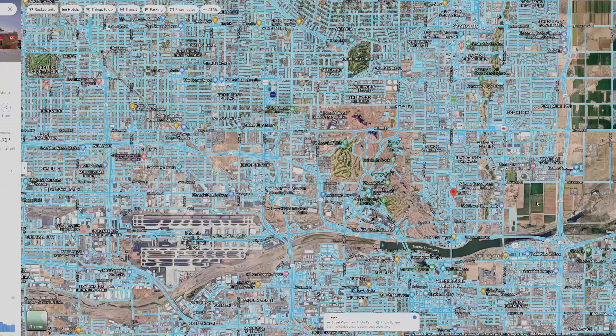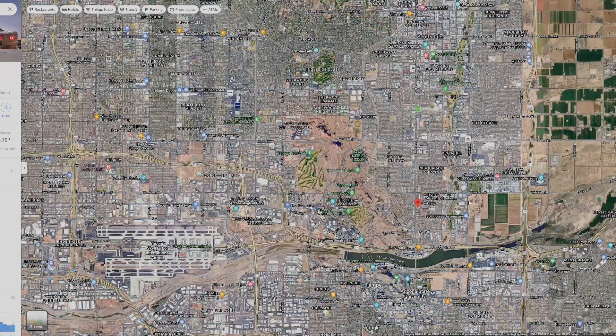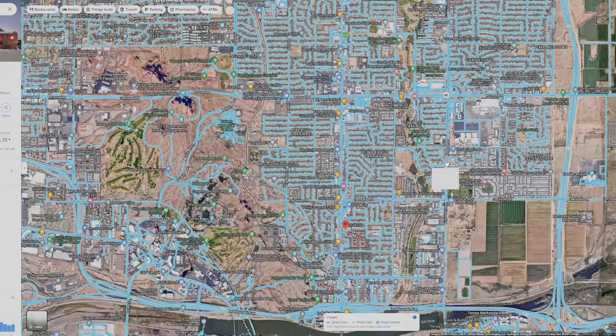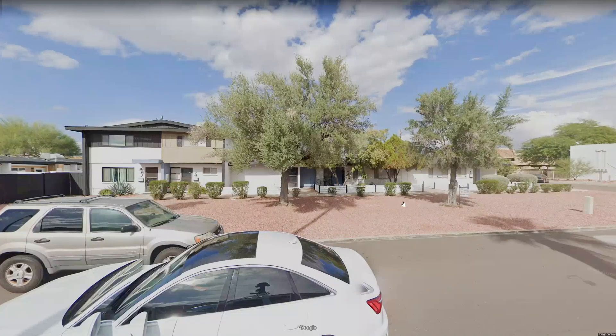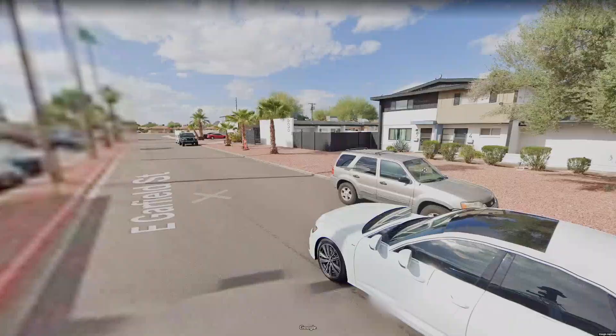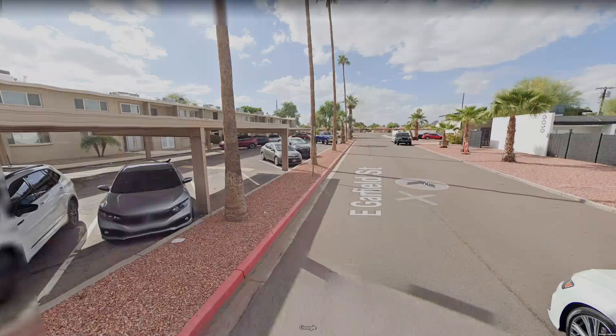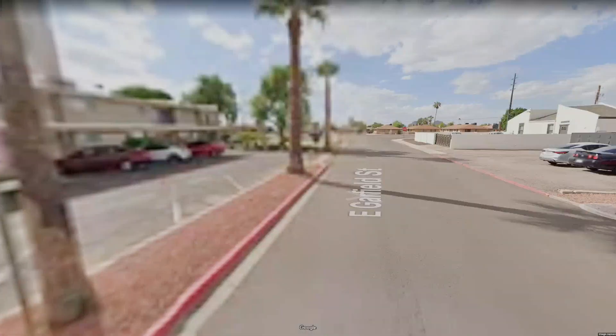There are plenty of different school options in the Papago area. One thing with Arizona is you can actually send your child to whatever school you like — it does not have to be the school district you are located in. Let's show a few other housing options, including some apartment and condo style living as well as single-family homes across the street.